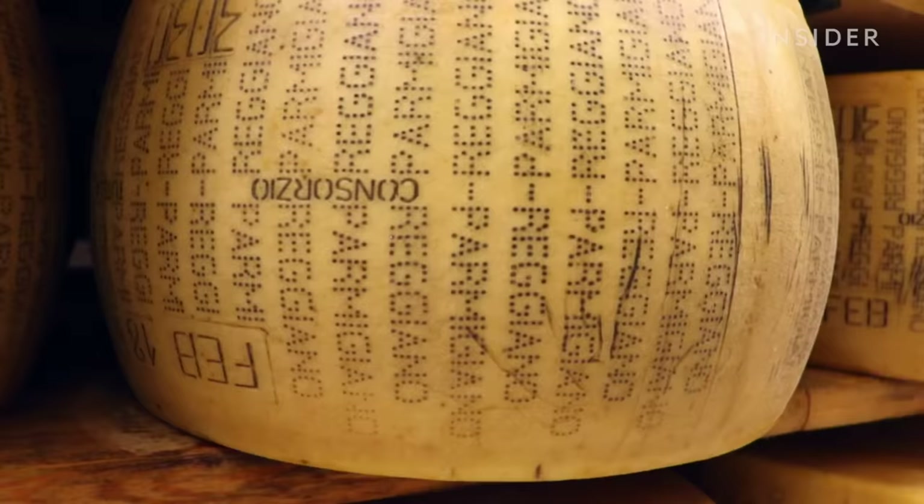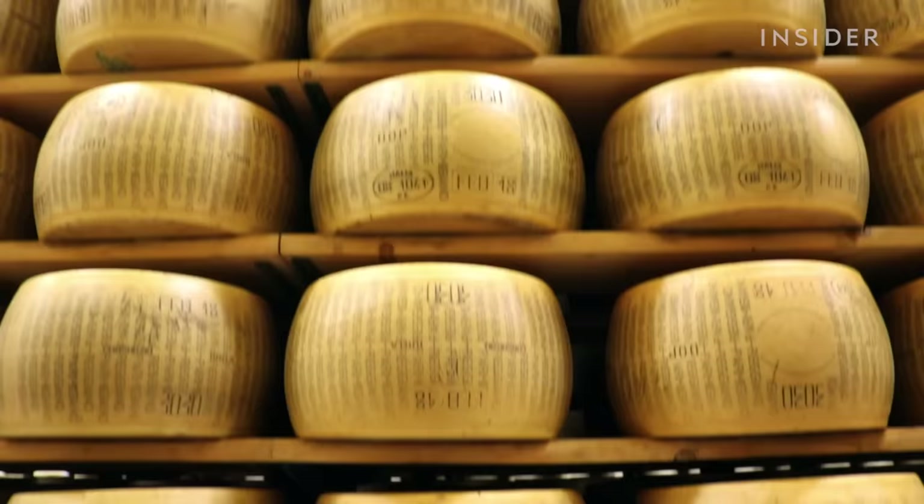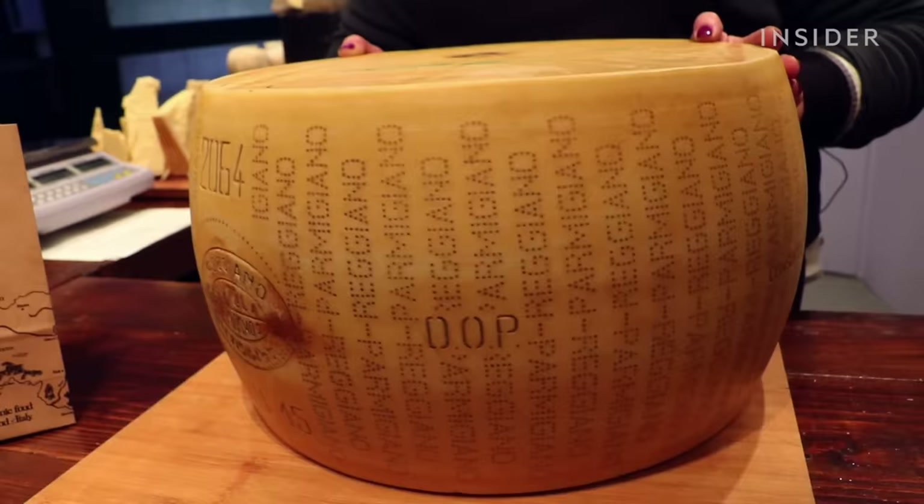It takes at least one year of aging for it to develop crunchy crystals — buildups of amino acids that hold the cheese's umami taste. But some will stay here for up to a decade. The longer they mature, the more crystals form and the more valuable they become. One wheel can cost well over a thousand dollars.